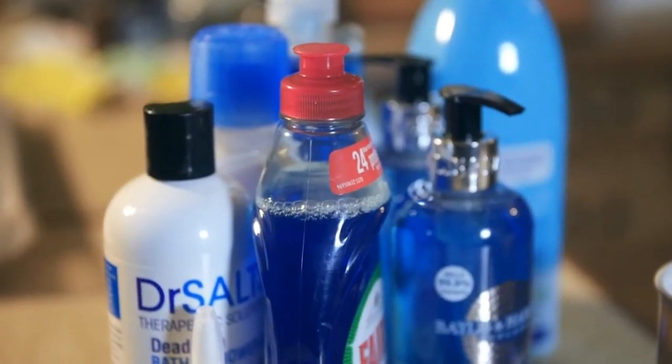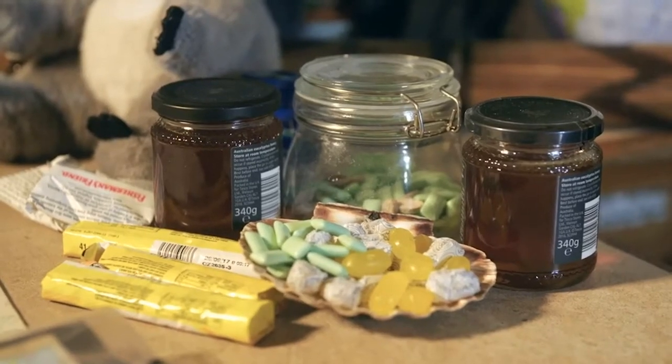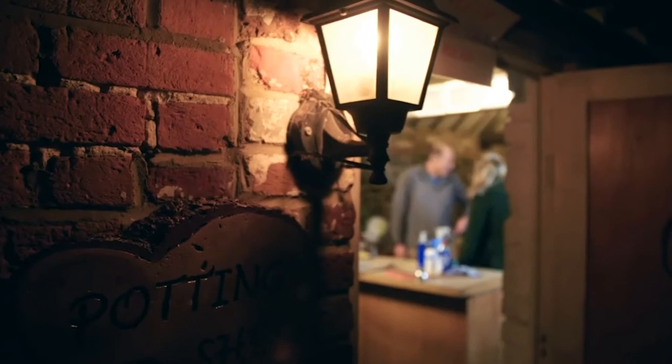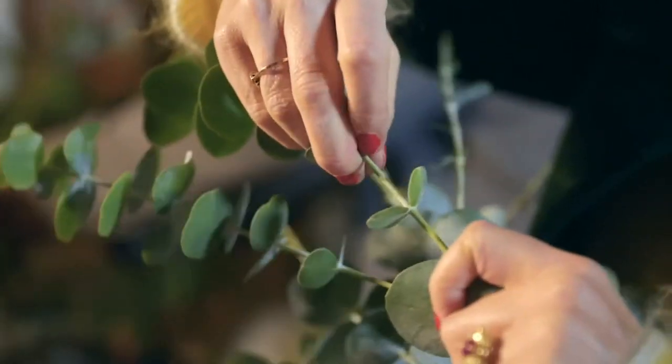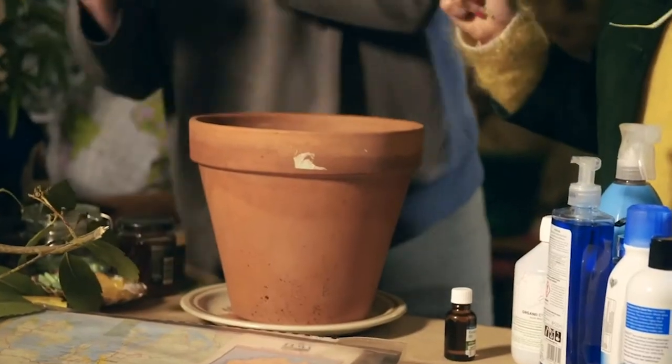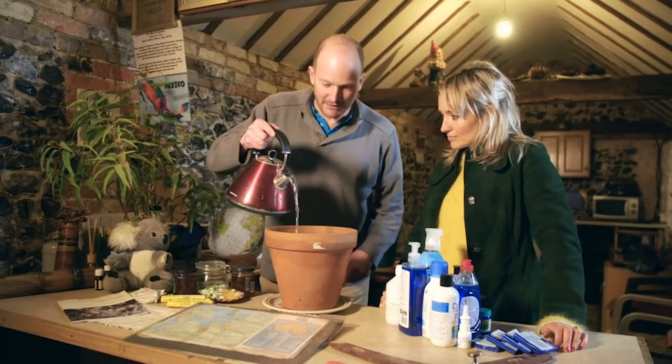So eucalyptol in cleaning products has antiseptic and antibacterial properties. But what about the cold cures like lozenges and chewing gum? Tom's fabulous foliage holds the answer. What we're going to do is strip all the leaves off and drop them in here. Hot water over the leaves.